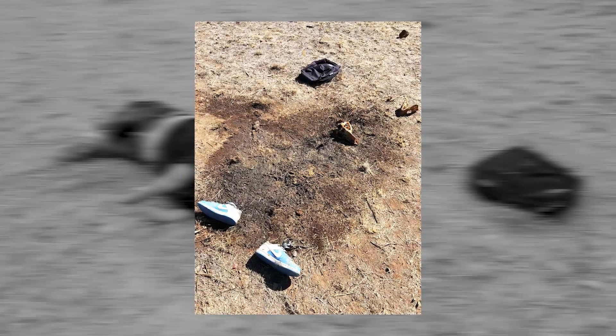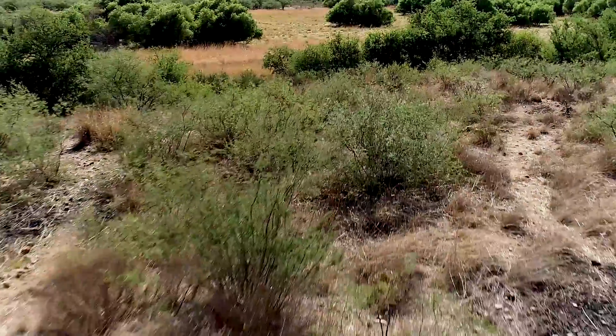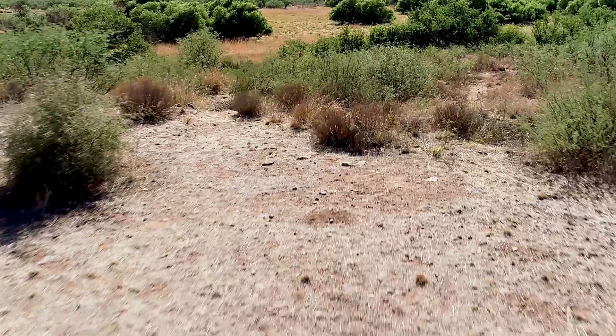We're working against a clock. Literally, nature is destroying these bodies and making it impossible for us to ever have a good count on the number of folks who die.